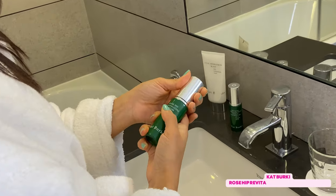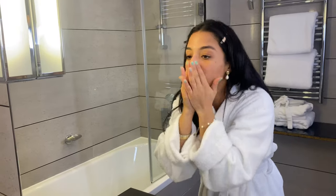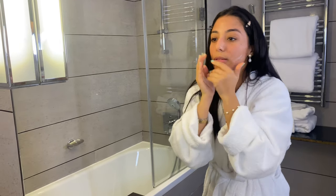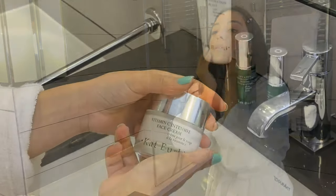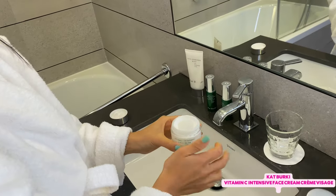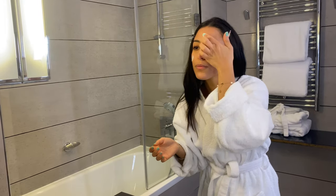Then I use the Kate Berkey rose serum to prep my skin. Then I use the best-seller cream from Kate Berkey — the vitamin C — all over the face. It smells so good and its red texture makes me love it!